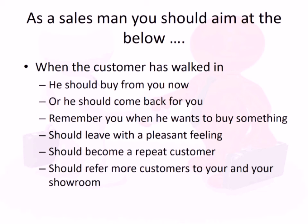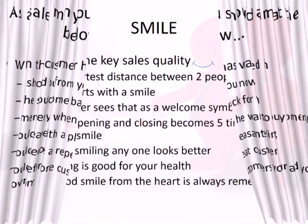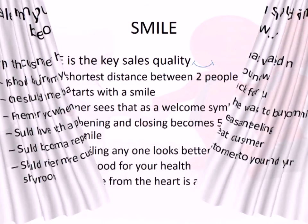The customer should come back for you. When they want to buy something, you should be the first person they think of. They should leave with a pleasant feeling and come back for you.